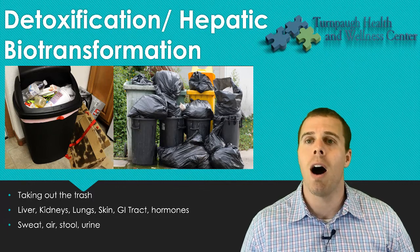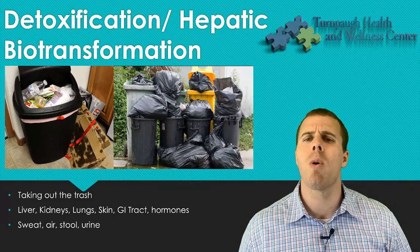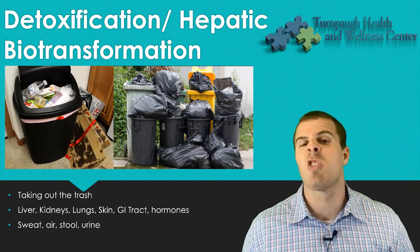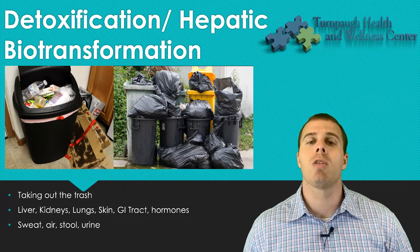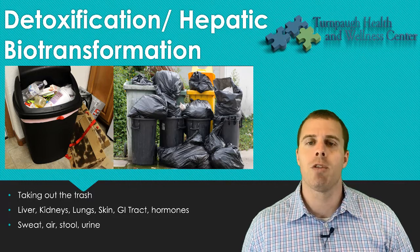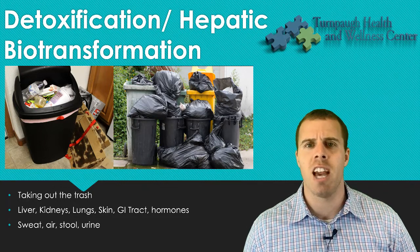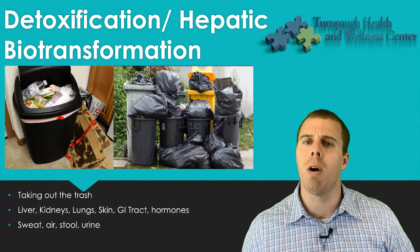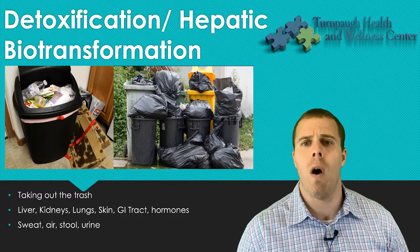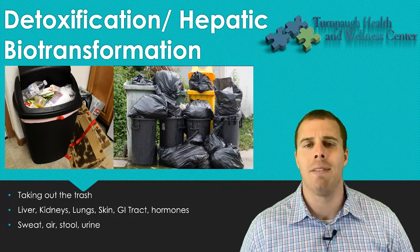With detoxification, more commonly known through the medical term of hepatic biotransformation, detoxification is more than just the liver processing junk so to speak. There's a lot more going on, and this is the key point: if we're just looking at things that improve liver function to improve detoxification, we're missing the mark. There are multiple aspects here that need to be involved.